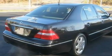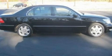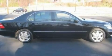Additional features include 17-inch wheels, a security system, a low-tire pressure indicator, air conditioning with automatic climate control, and cruise control.